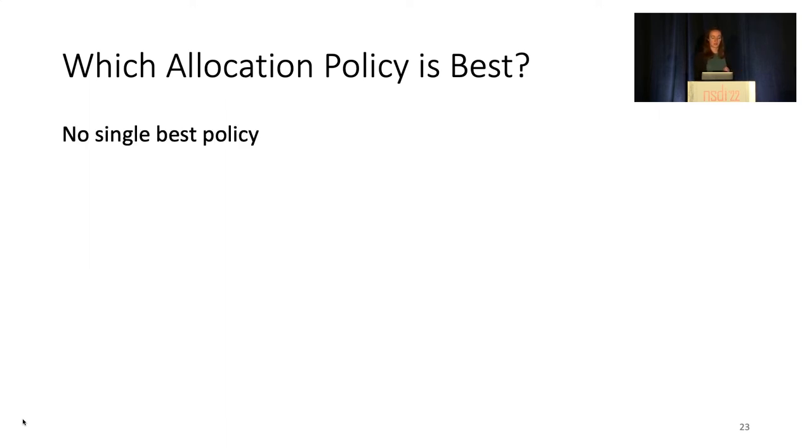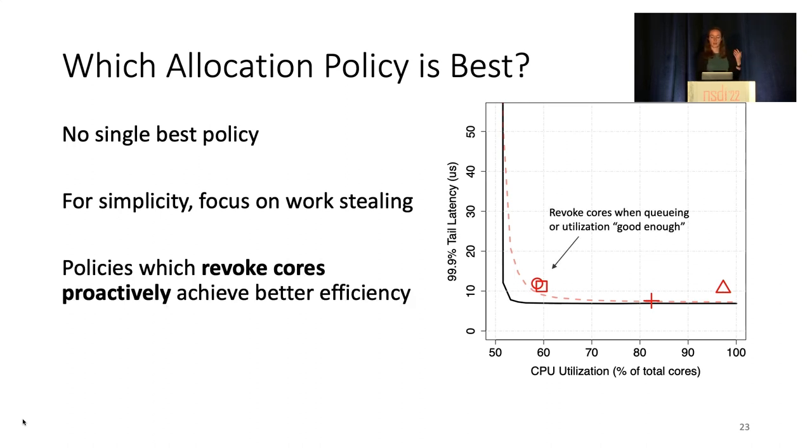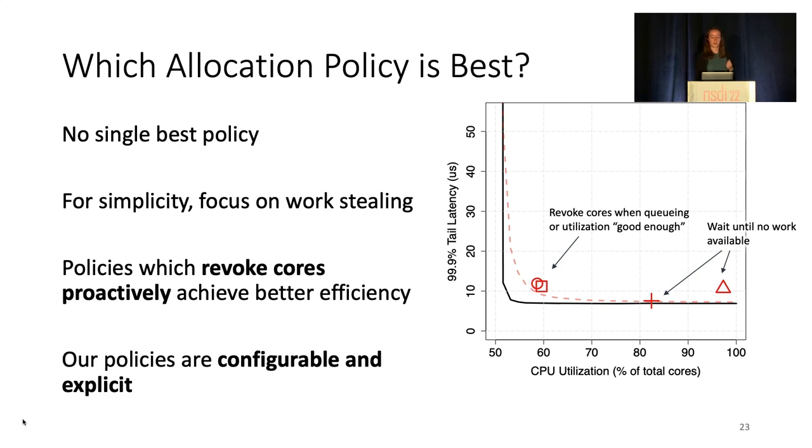We found there's no single best policy. So, for simplicity, we'll focus on core allocation policies paired with work-stealing. Broadly, we found that policies which revoke cores proactively, such as delay range and utilization range, can achieve consistently better efficiency than other policies. This is because these policies revoke cores proactively when their signals aren't good enough, rather than waiting until there's no outstanding work in the system. These policies also allow the operator to explicitly specify a range of acceptable delay or utilization, which can allow these points to move along the static curve to a different specified operating point of efficiency or latency.